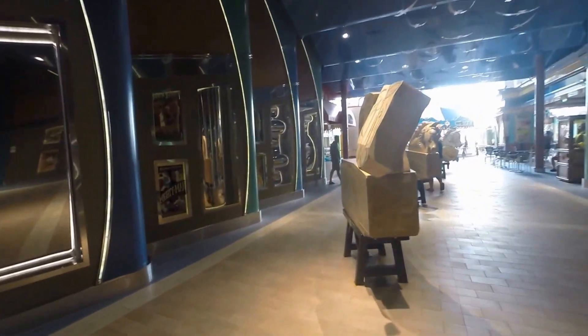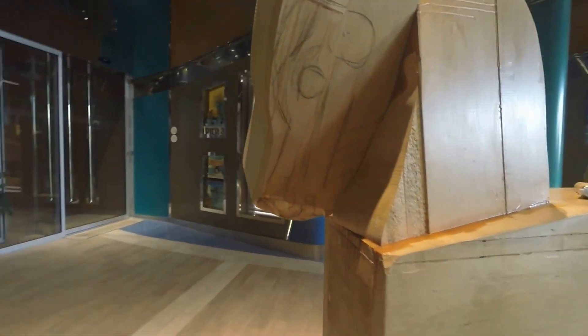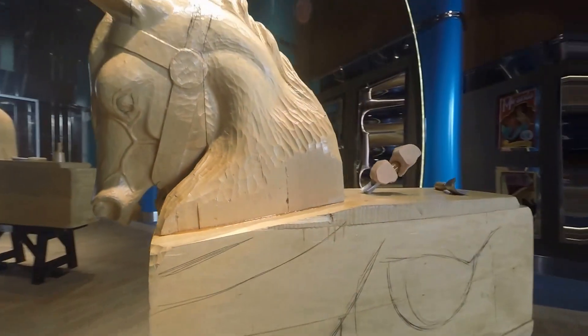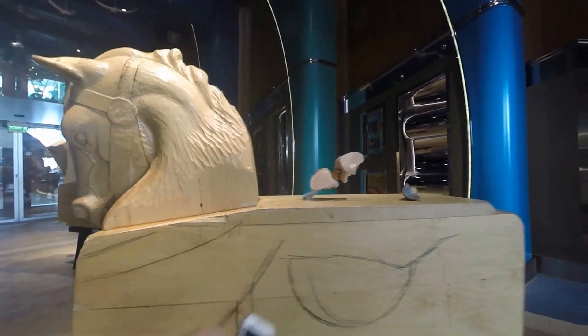This is how they made the horses for the carousel that they have in the middle of the boardwalk. This is how they finished the head of the horse, and as you can tell, they're doing the saddle.